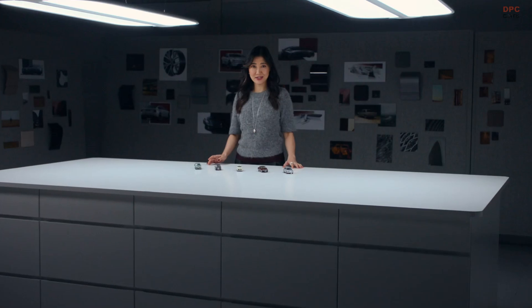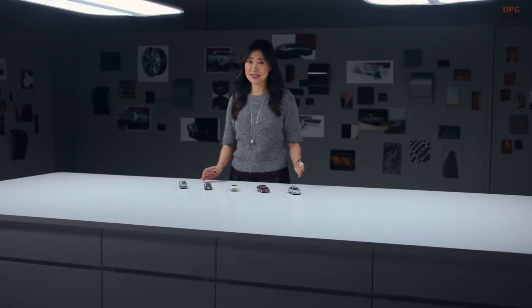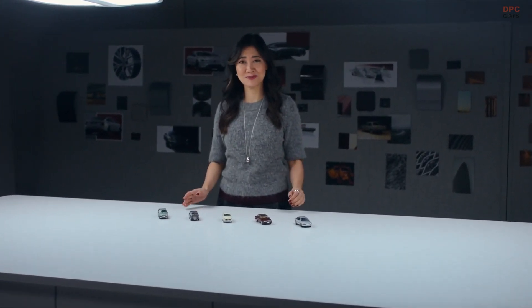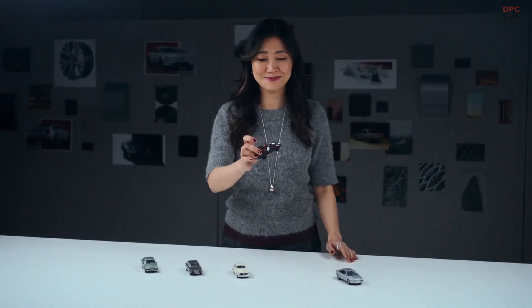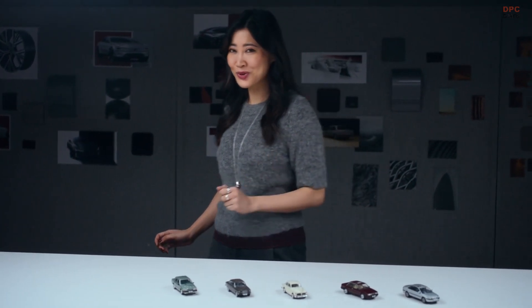With the ES90, we wanted to continue our legacy with a car that is designed with safety and desirability in equal measure. Taking inspiration from the timeless design of our past models, like the Volvo 780, we designed the ES90 to balance form and function in one car. Let's have a look at it.